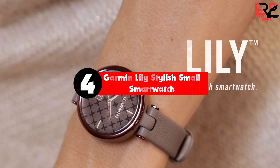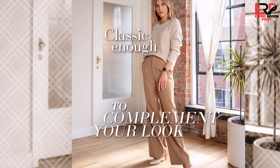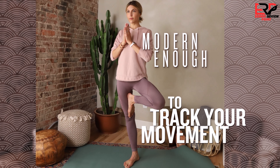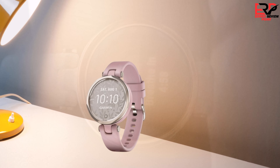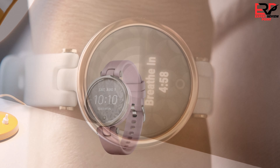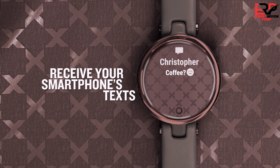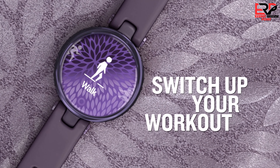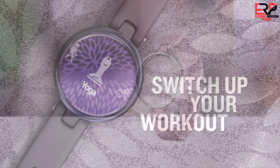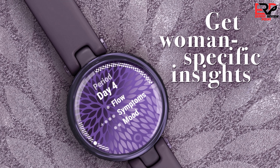Up next in fourth place is the Garmin Lily stylish small smartwatch. If you want a smartwatch that looks more stylish than most of the competition, buy the Garmin Lily. It's built specifically for women, has a smaller build, and comes in a range of colors. It's not as advanced as some other watches — it has a grayscale display and no built-in GPS — however it excels in other areas. For fitness tracking, the Lily can track basics like heart rate and steps, plus it leverages Garmin's stress tracking and Body Battery tech.